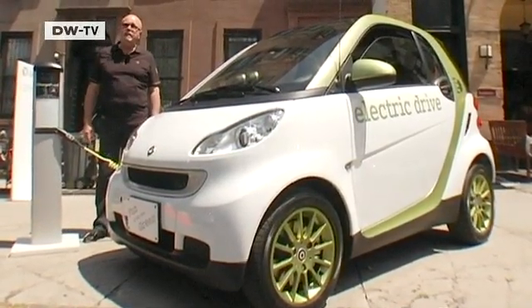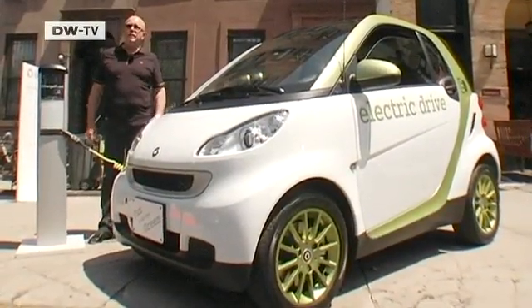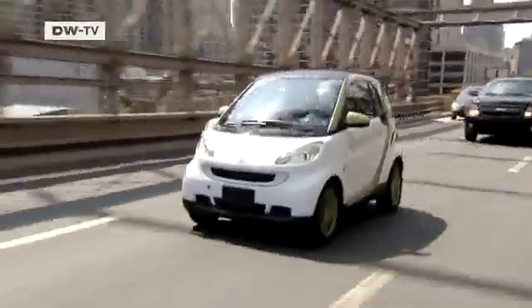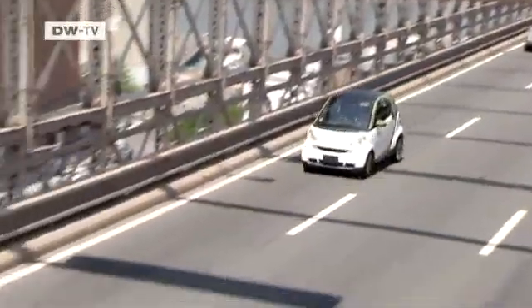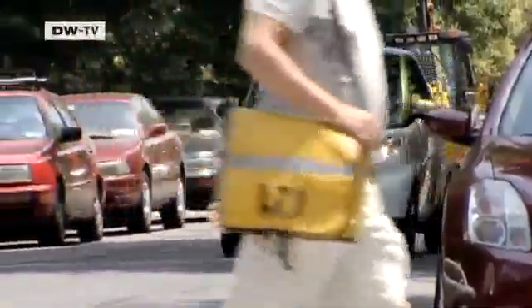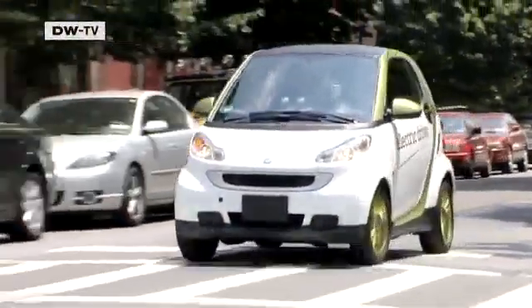The engine, gears, power unit and so on are located where they are in the gasoline model. After a series of tests in London, Smart decided to launch a production run of 1,000 units in November 2009. Due to high demand, that was extended to 1,500 cars.